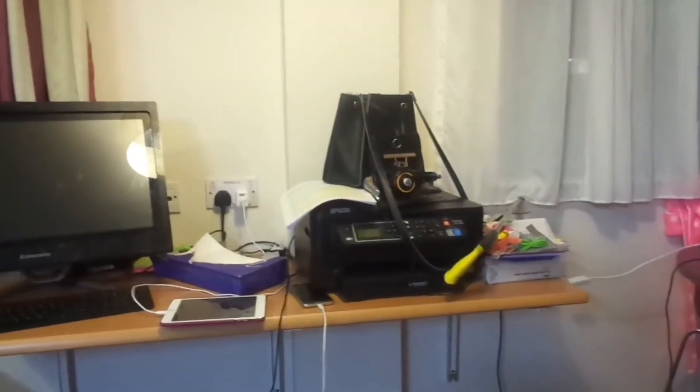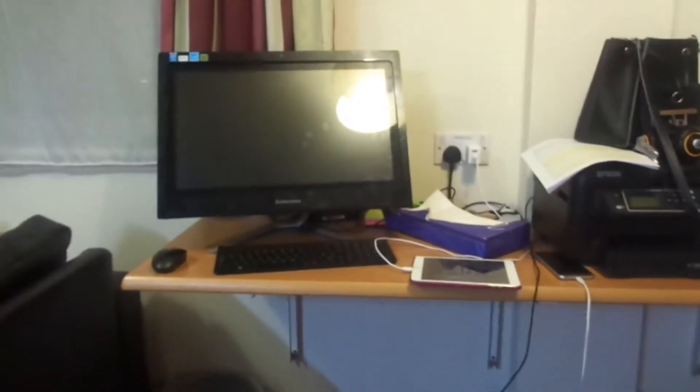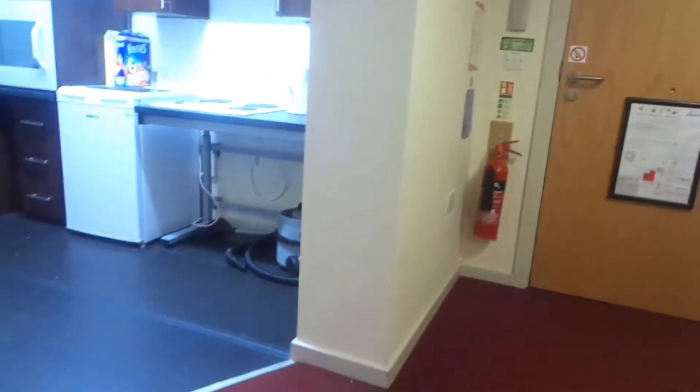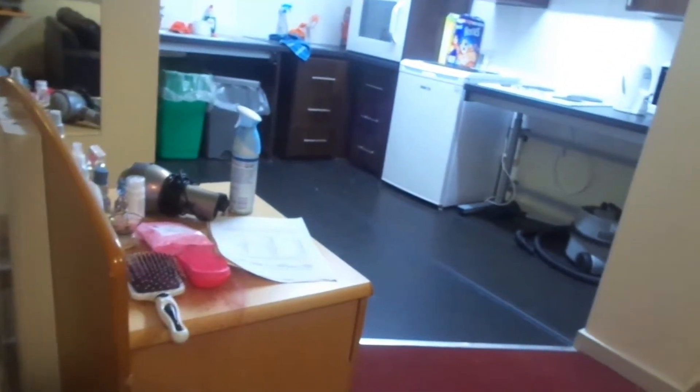Then I've got my desk, my printer and my big computer. Then I've got to turn all the way around as the door comes in. I've got my set of drawers here.